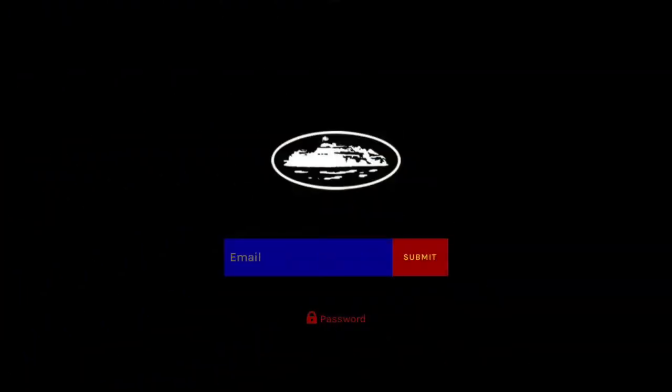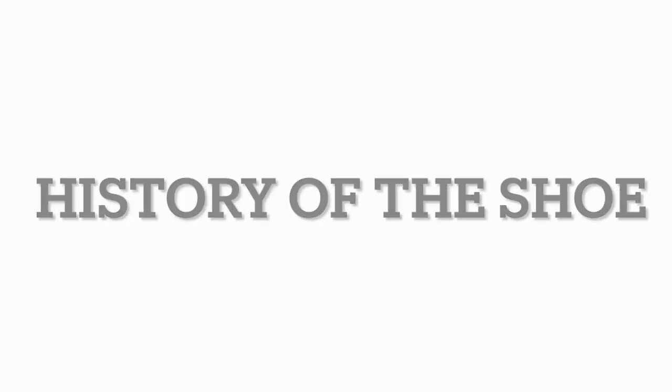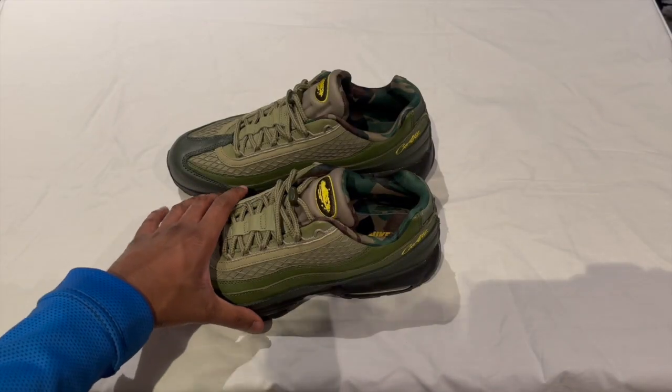All three pairs did release on the Cortese website, and I think the blue and the pink also got released on the sneakers app. Now on to the history of the shoe.